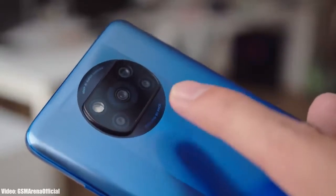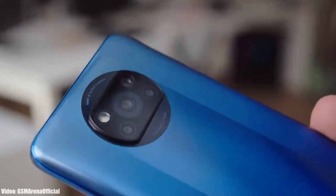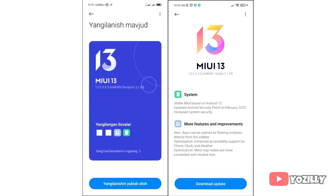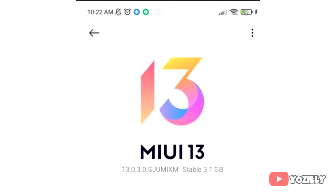Xiaomi is now officially rolling out the stable Android 12 update for the Poco X3 Pro. The person who got this update shared a screenshot, as you guys can see — the MIUI version is 13 and it is based on Android 12.